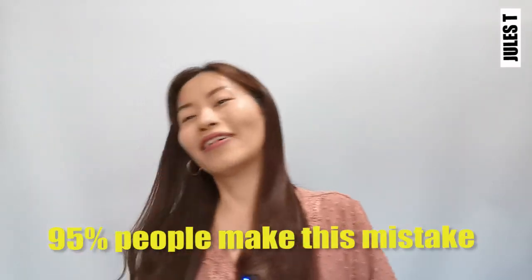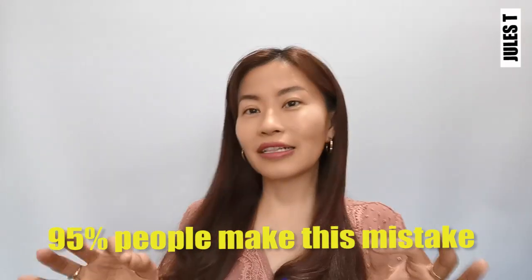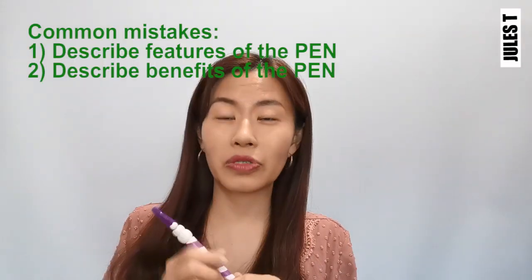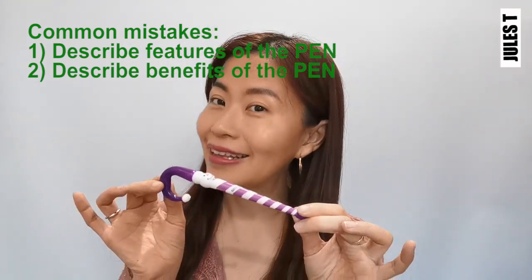Is that how a typical salesman sells a pen? Well, I would say 95% of people out there would sell a pen this way. He will describe everything about the features and the benefits of the pen and try to get you to buy it. This is the mistake of most people — even myself.